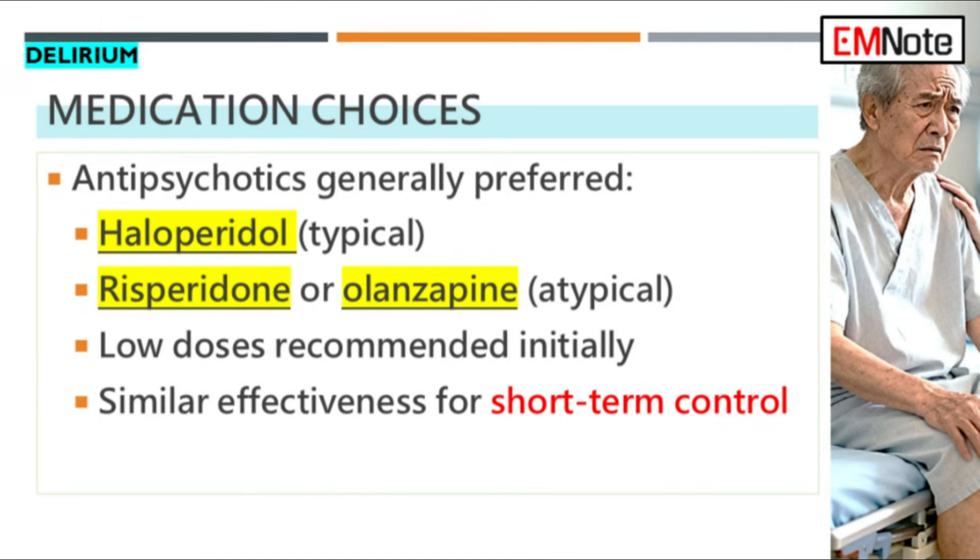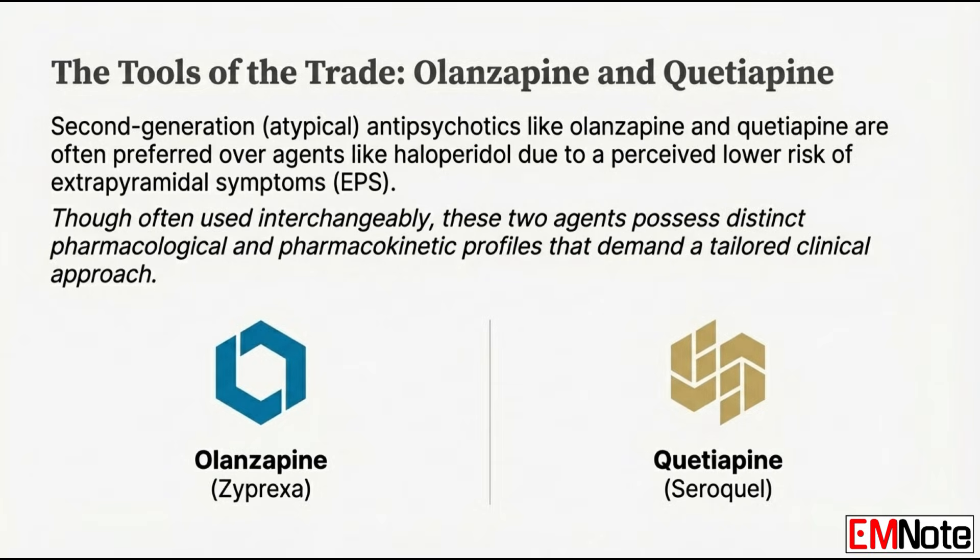Why did the field pivot towards these atypical or second-generation antipsychotics in the first place? That pivot was really driven by safety concerns, specifically with the older traditional agents like haloperidol. Atypicals have a much lower perceived risk of causing extrapyramidal symptoms — EPS — things like acute dystonia or tardive dyskinesia. Avoiding that in a fragile, older patient is a major goal. But if both olanzapine and quetiapine are atypical agents, why is it so important to differentiate them? Because they have fundamentally distinct pharmacokinetic properties — they differ in absorption, potency, and side effect profile. Treating them as equivalents compromises immediate patient safety and their whole recovery.